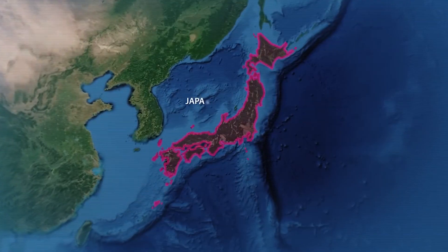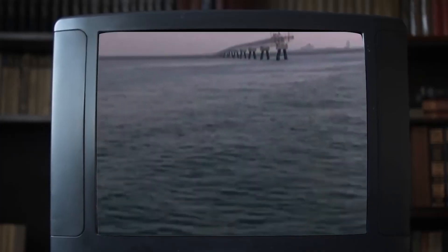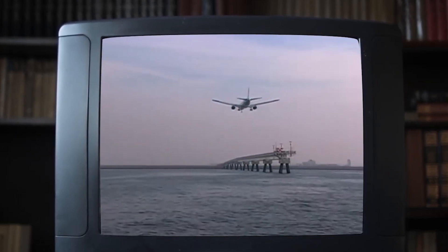Building this island was no easy feat. It involved colossal dredges, millions of cubic meters of Earth, and a mind-boggling number of concrete blocks to keep the whole thing from washing away. But there was a hidden danger lurking beneath the waves — the seabed itself was sinking.